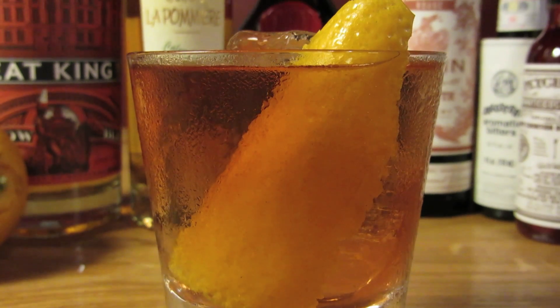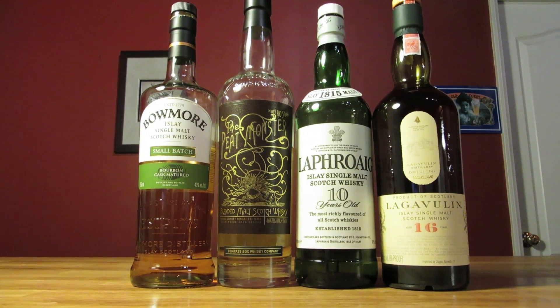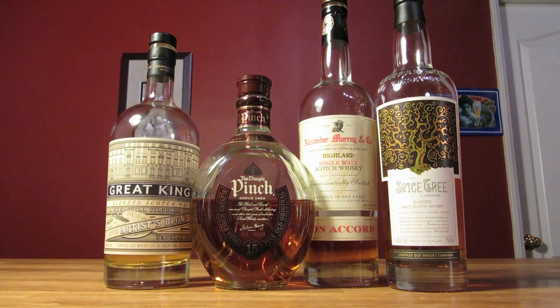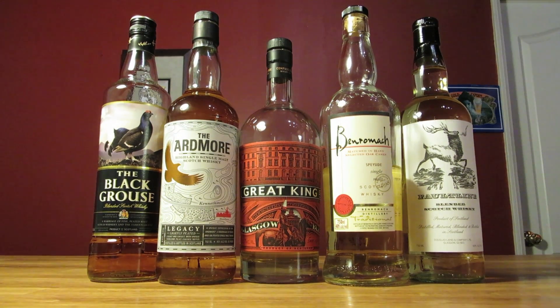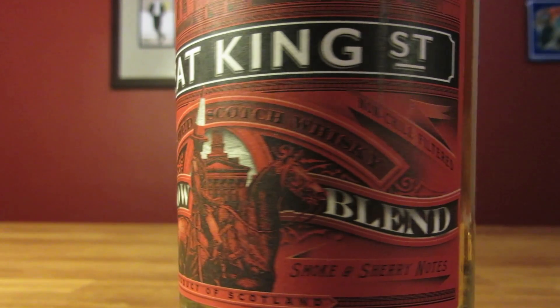The Full Windsor benefits from using a lightly peated scotch. A thunderously smoky dram is too overpowering in this drink, and a non-peated scotch gets lost in the crowd. But a scotch with a noticeable yet manageable amount of peat is just right — basically you're looking for the Goldilocks of peated whiskey.